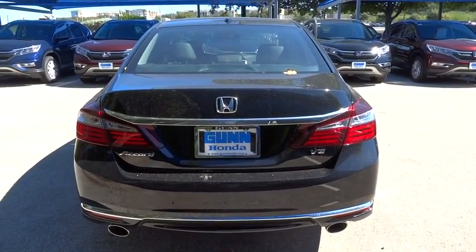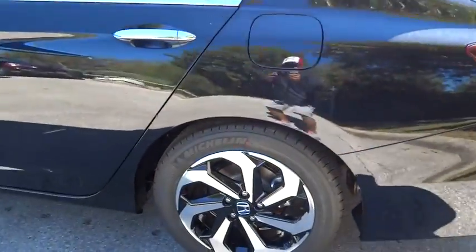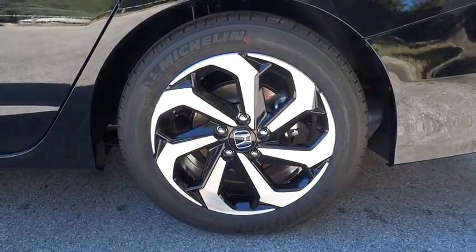Driver airbag, adjustable steering wheel, power steering, cruise control, keyless start, four-wheel disc brakes, aluminum wheels, floor mats, auto-dimming rear view mirror, PPO.